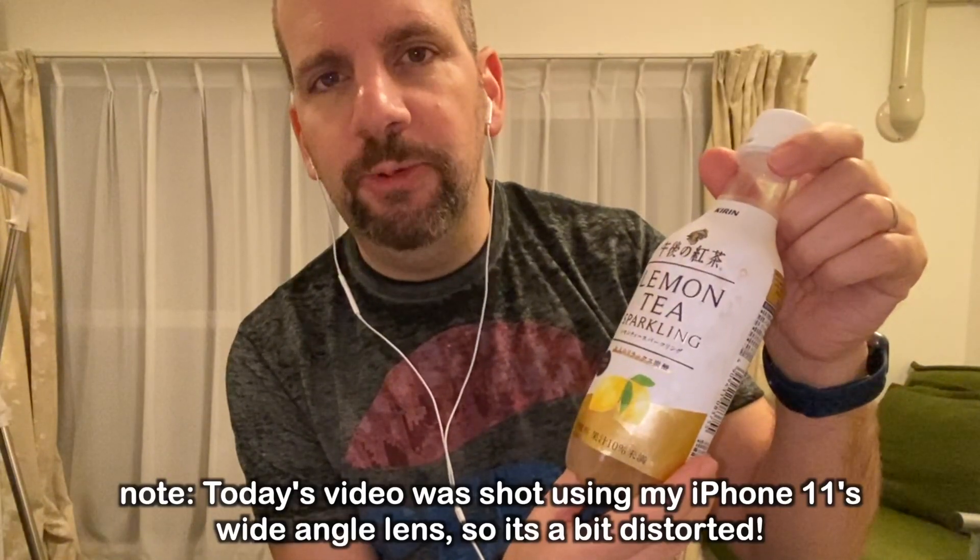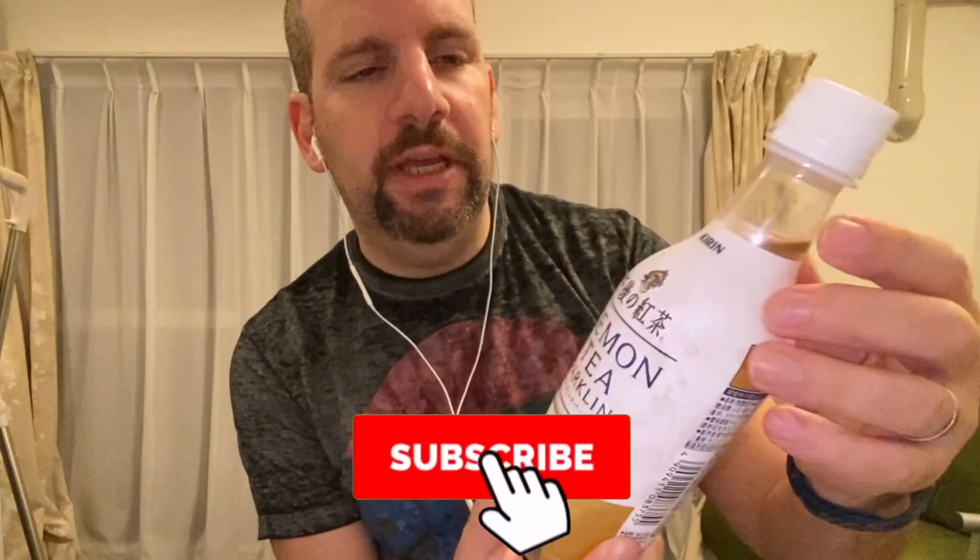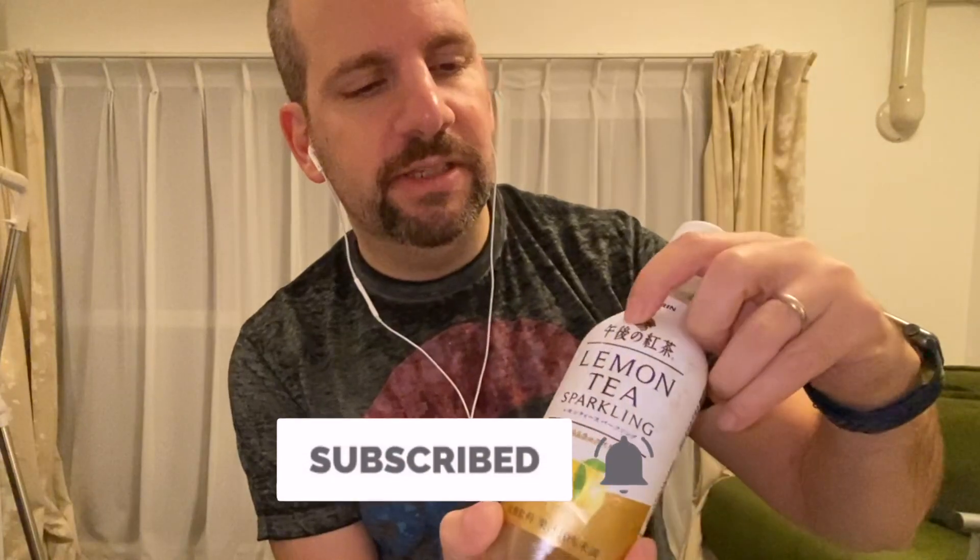Hey everyone, welcome back to Obscure Cola. Today we're gonna try a Japanese carbonated lemon tea drink. This is from Kirin and it's actually called — this says like 'afternoon red tea' or 'black tea' I guess.